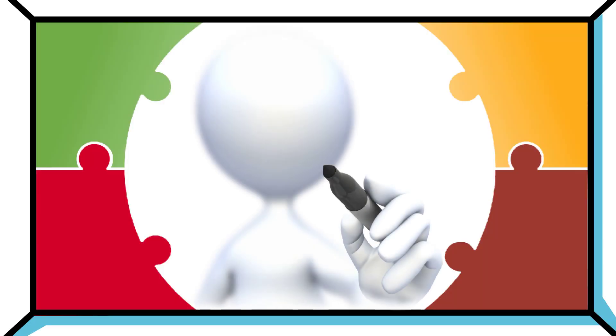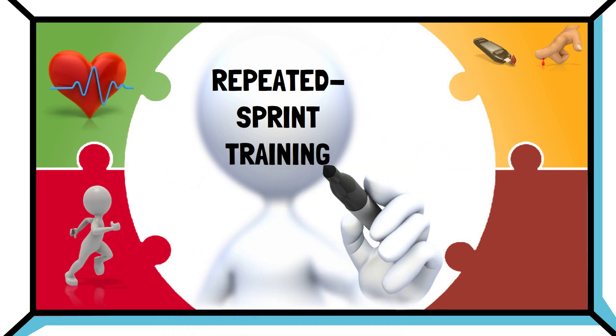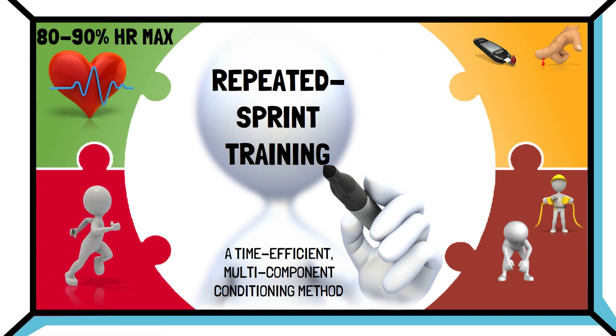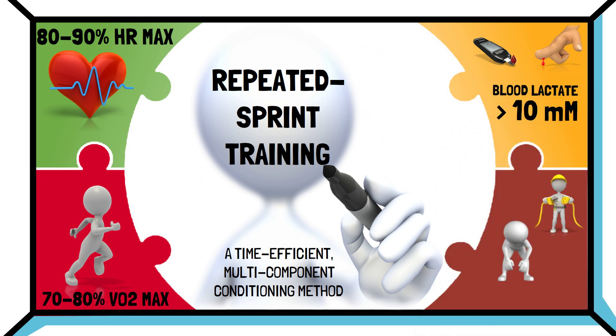Furthermore, because repeated sprint training elicits a substantial aerobic and anaerobic response, while simultaneously providing an intensive neuromuscular stimulus, it can be considered a time-efficient, multi-component conditioning method. For example, when athletes perform repeated sprint training, you can expect to see an average heart rate of around 80-90% of max heart rate and oxygen consumption around 70-80% of VO2 max, with blood lactate concentrations reaching above 10 millimoles, demonstrating the acute demand on the glycolytic system.